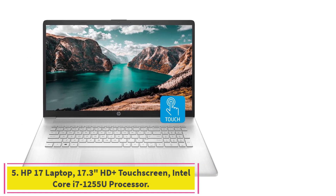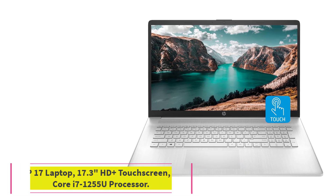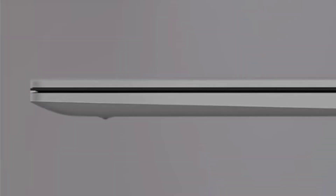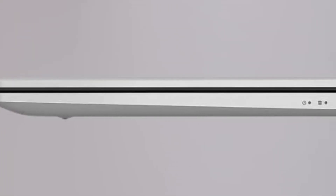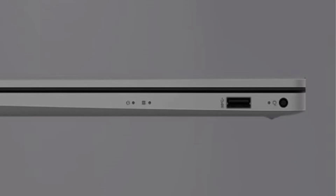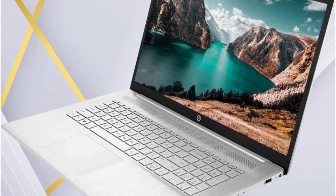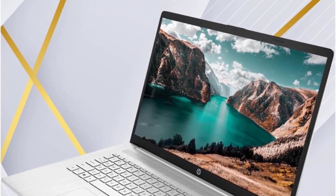Number 5: HP 17 Laptop, 17.3-inch HD Plus Touchscreen, Intel Core i7-1255U Processor. High-Speed RAM and Enormous Space: 64GB High-Bandwidth RAM to smoothly run multiple applications and browser tabs all at once. 1TB PCIe NVMe M.2 Solid State Drive for fast boot up and data transfer.